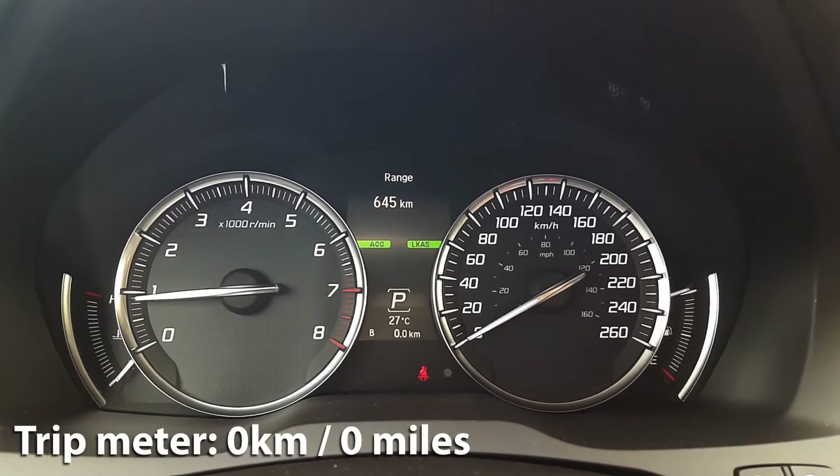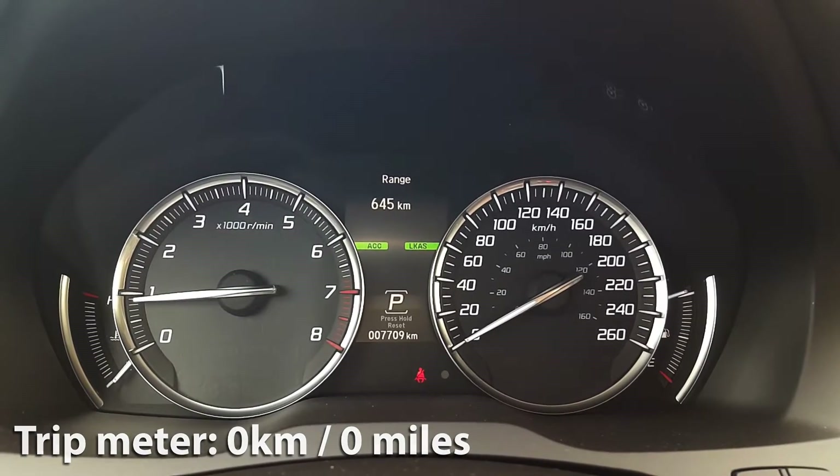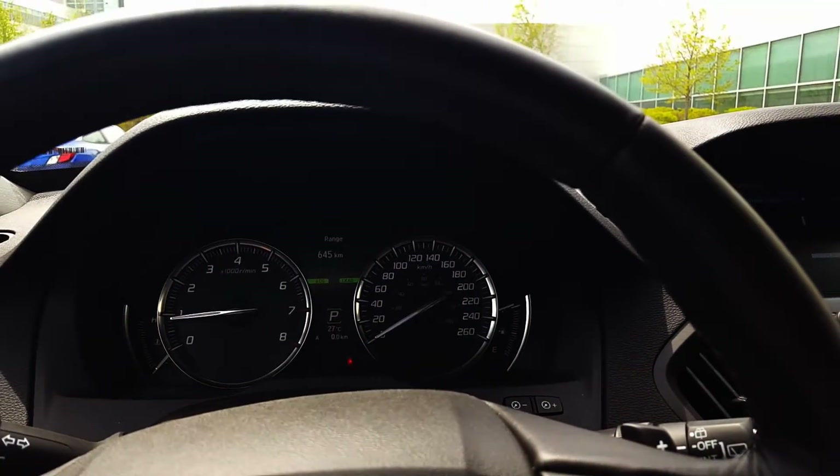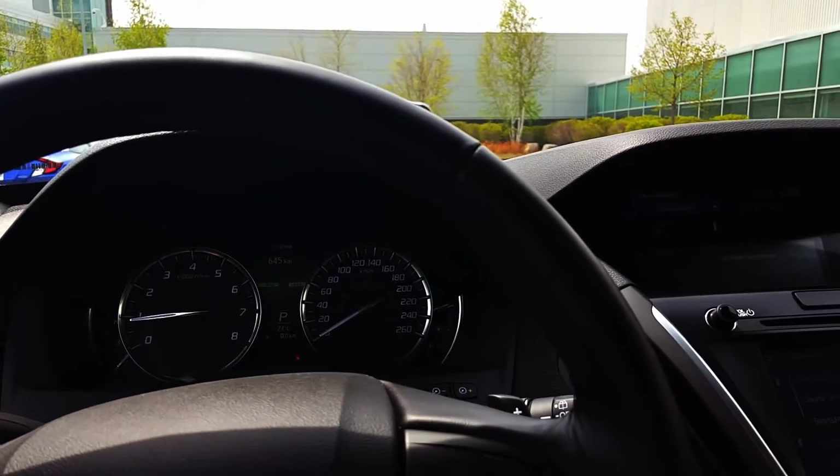You'll also notice that my second trip meter is already at zero. We're going to be driving this over the week and see how many kilometers we complete, and after that we'll head to the gas station to see how much it costs to fill up, so stay tuned.